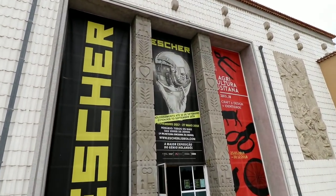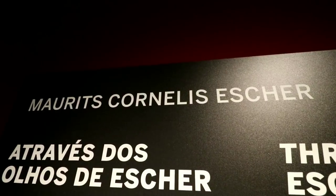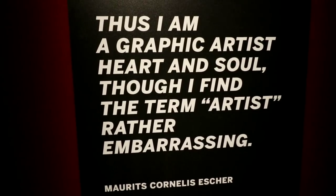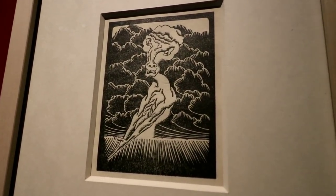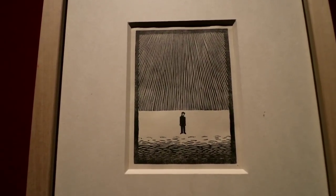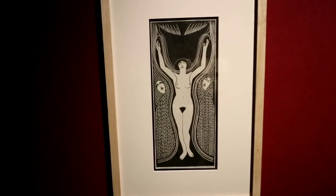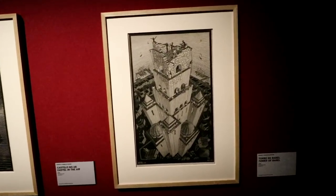I would love to see that in person. I love this one. Now these were actually woodcuts — he would chip away at the wood and then run ink along them and then press them into paper. Oh wow, this is the Tower of Babel.